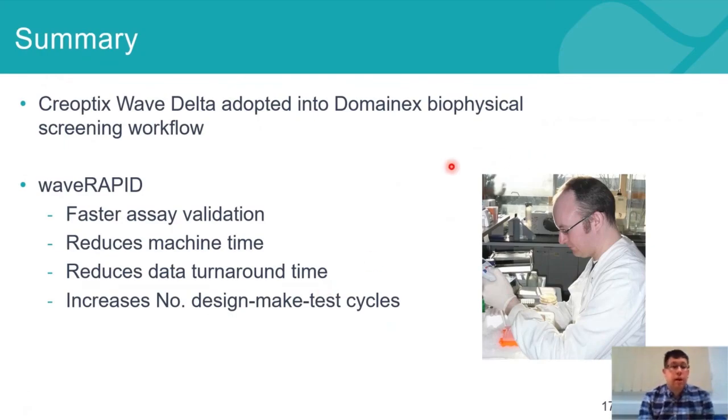In summary, the Creoptix Wave Delta and Wave RAPID technology has been heavily adopted into the DomainX biophysical screening workflow. It enables faster assay validation because we can validate assays quicker with parallel targets. There's a reduction in machine use time due to faster screening, a reduction in data turnaround time enabling faster delivery to clients, and this therefore also increases the number of design-make-test cycles in a much more efficient process.